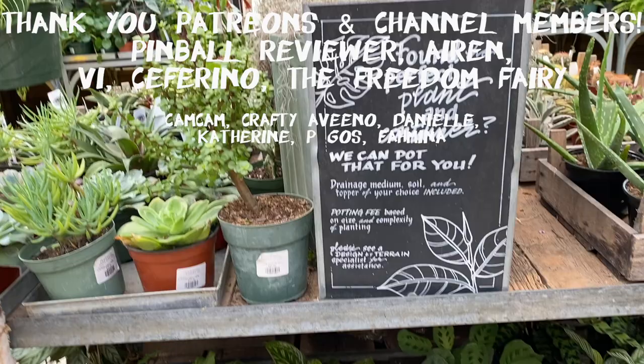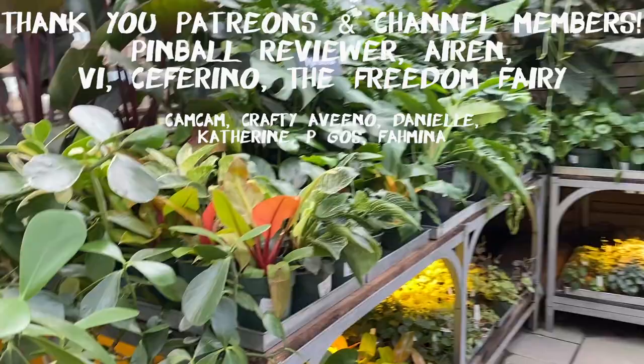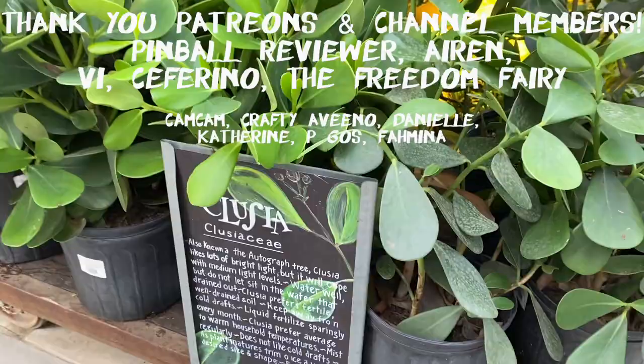I just want to give a big thank you to all my Patreons and channel members — thank you so much for supporting me. I really appreciate it. I hope you enjoyed this video; if you'd like to see more videos like this, let me know in the comments below. Talk to you next time — bye!